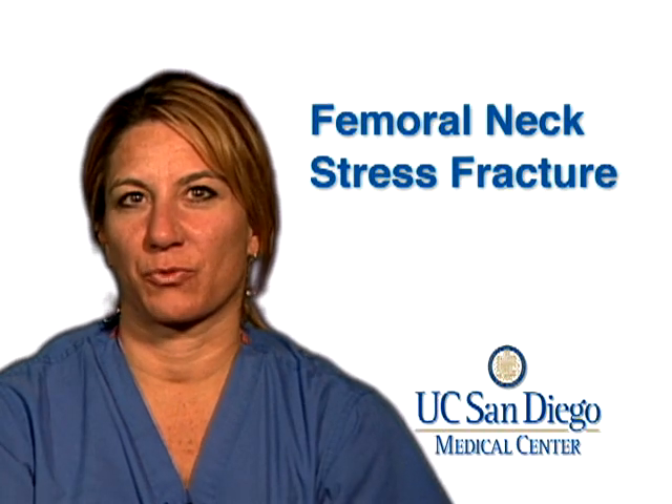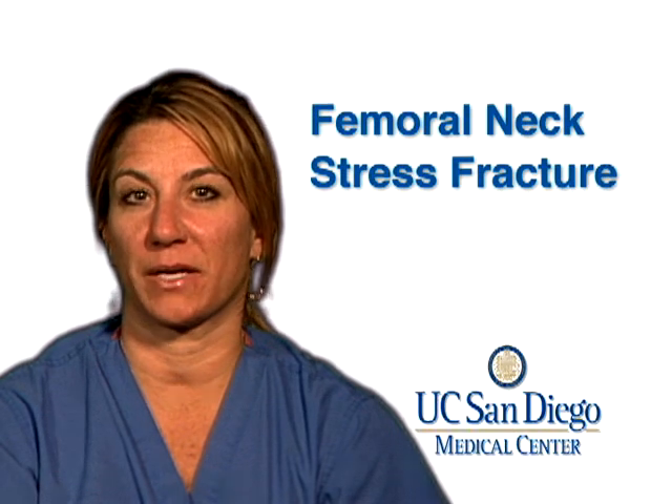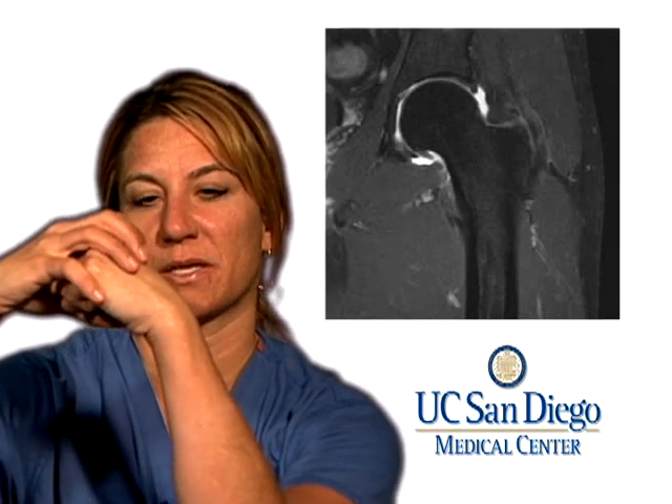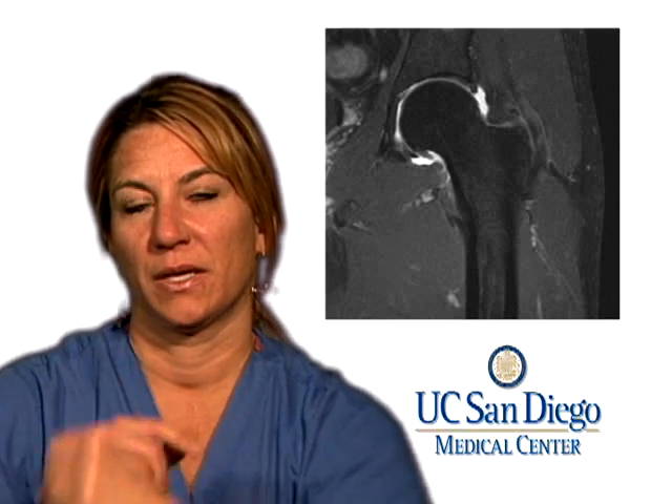Sometimes active runners or people who do a lot of prolonged walking can end up getting groin pain in the front of their hip — sometimes it's more in the back, but it's almost always in the front. The way the hip joint works is there's a cup called the acetabulum, and then the femoral head, which is the round part that sits inside. Right beneath the femoral head is what we call the femoral neck, and the femoral neck is very prone to stress fractures, especially in runners. The primary symptom is groin pain.